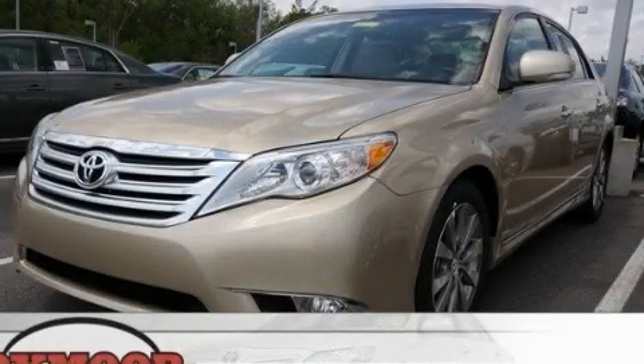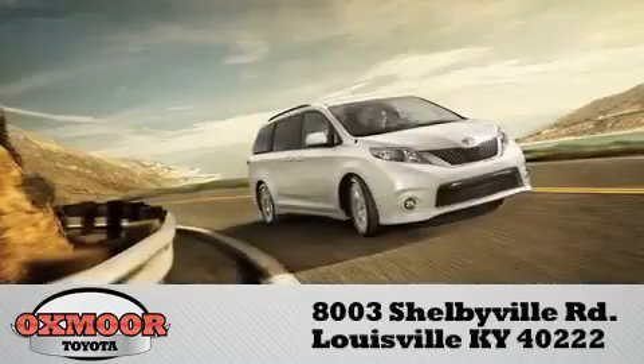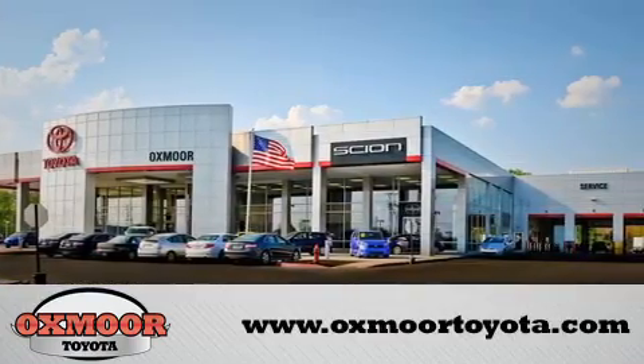Call or visit us right now and arrange your test drive today. Oxmoor Toyota is conveniently located at 8003 Shelbyville Road. Visit our website and view our entire inventory online at www.oxmoortoyota.com.